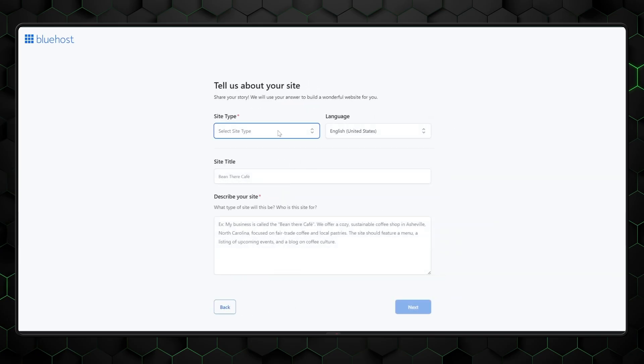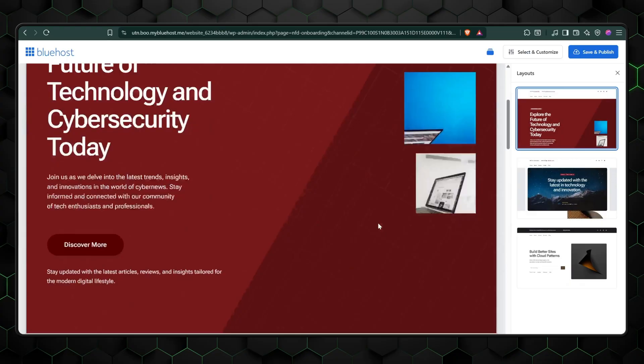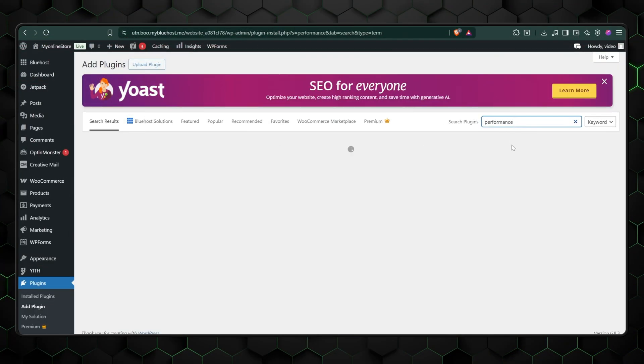Bluehost, on the other hand, takes a more traditional business-focused approach. Bluehost Wondersuite can also build you a starter site quickly, but the builder is tightly integrated with WordPress, which means you instantly gain access to a massive ecosystem of plugins, themes, and customization options. The trade-off is complexity — plugins, updates, and compatibility issues can slow things down and sometimes add extra cost. But once everything is set up, the possibilities are virtually unlimited: advanced e-commerce, performance optimizations, niche features — you can find or build a plugin for almost anything.